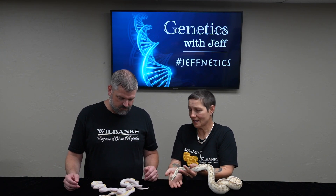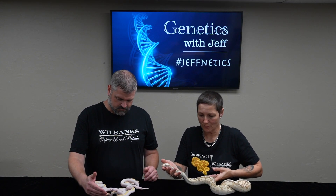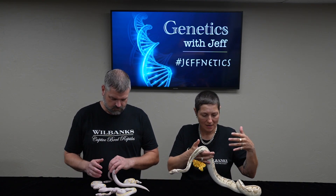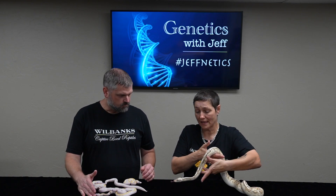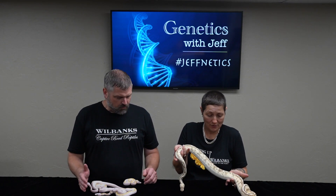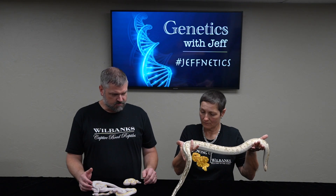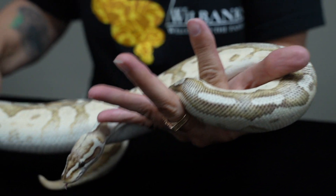I'm no genetics expert, I have to be honest with that. I'm more of a visual person because I am a pet hobbyist. I see an awful lot of yellow in this animal — is it just strictly genetics? Well, he is a firefly enchi cinnamon, so he's got a lot going on. There's a little battle with enchi and cinnamon occurring just in him.